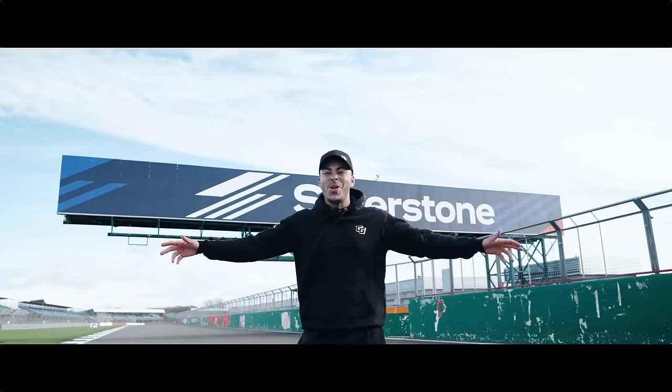Welcome to the new home of Gaston Track. Introducing Gaston Track Silverstone. Unsilenced.